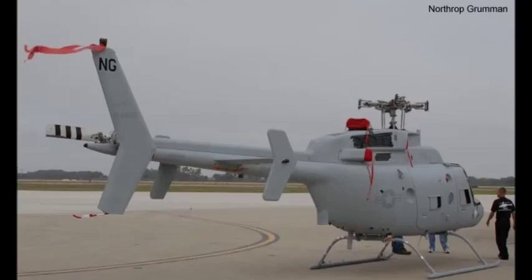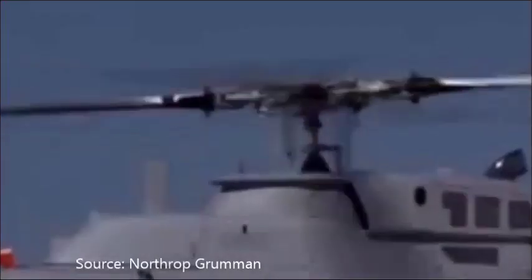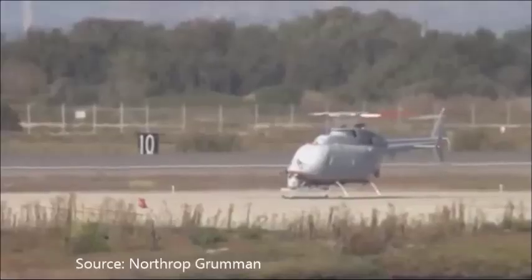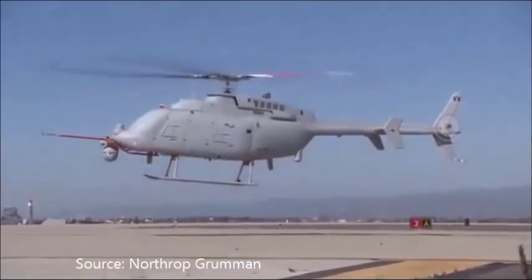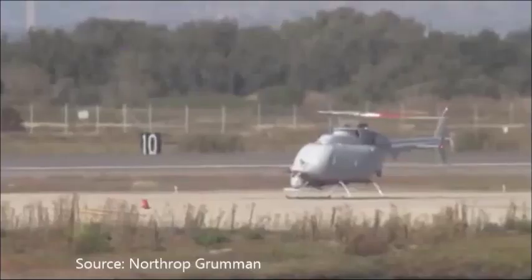The latest Fire Scout helicopter is better, faster and stronger, with twice the stamina for missions. Even more impressively, it flies by itself. Earlier this week, Northrop Grumman delivered the first operational MQ-8C Fire Scout unmanned helicopter to the U.S. Navy. The latest version of the Fire Scout is a significant upgrade.